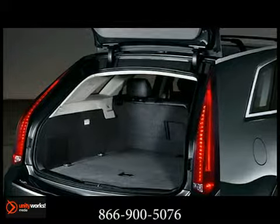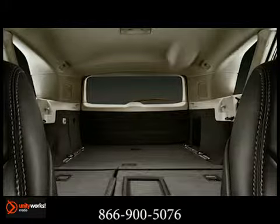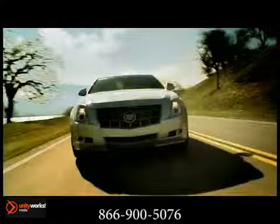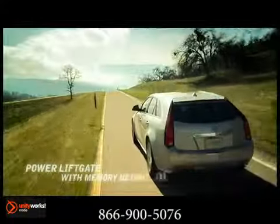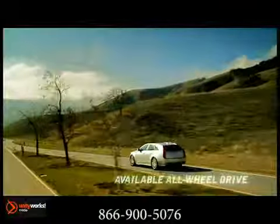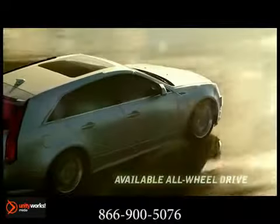Rear seats fold flat, creating more than 58 cubic feet of cargo storage. Floor rails are fitted with attachment points for tie downs. Also included is an underfloor cargo storage compartment. A power lift gate can be programmed to suit any height. And for all-weather capability, performance-tuned all-wheel drive is available.